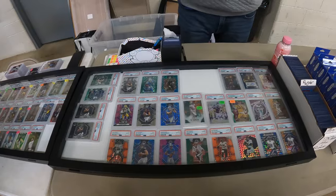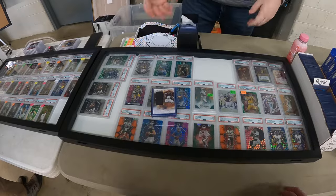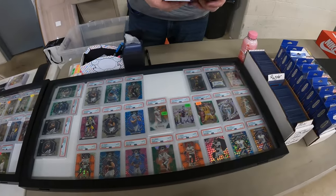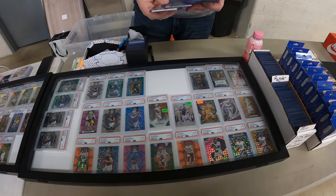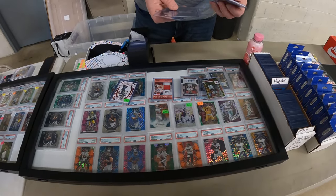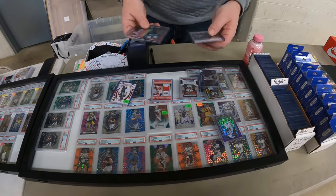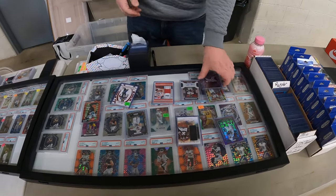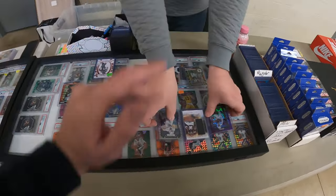He comes back at $100 for the stack. I ask him to break it down because there might be something I don't want depending on the price point. He agrees and goes through them: $25, $5, $10, $15, $15, $15, $10, $25, and $10 for that one. Then $20, $5, and $10. I go ahead and take three out, keeping just the ones I want.